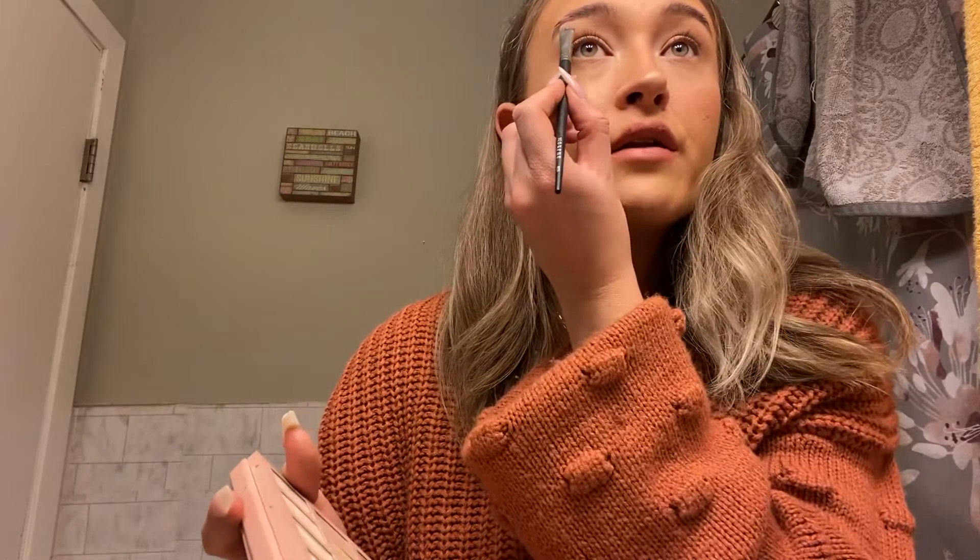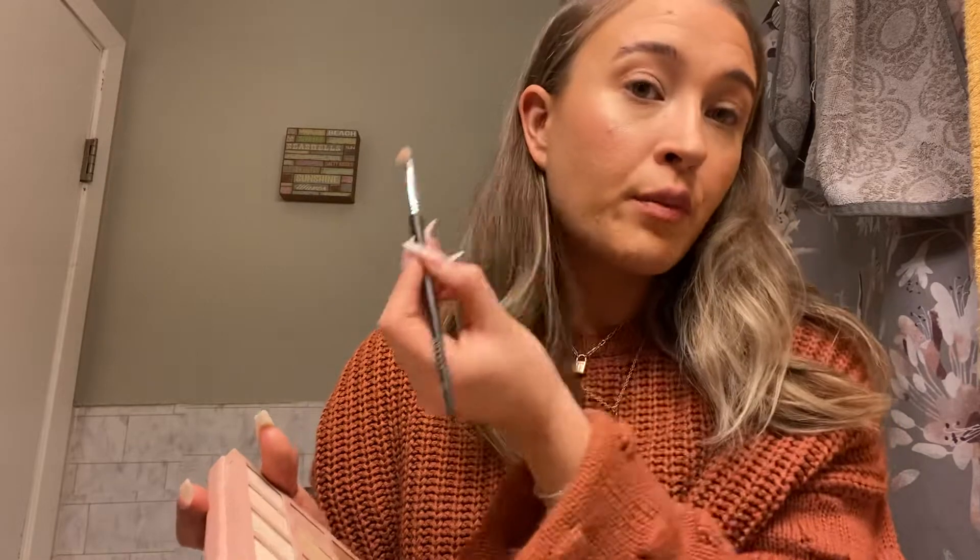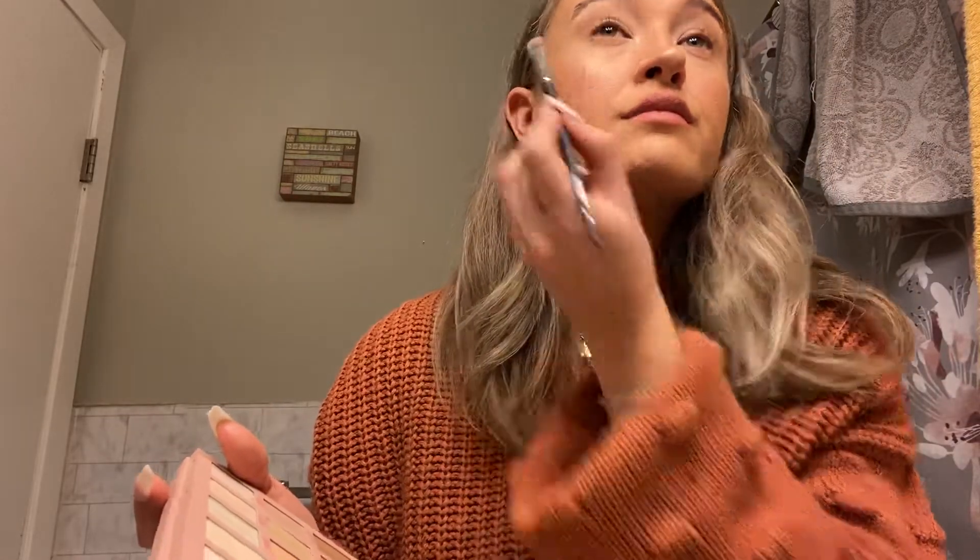I'm going to take Shy — it's a really pearly white. With the same brush, I'm just going to put it underneath my brow bone, just like that.